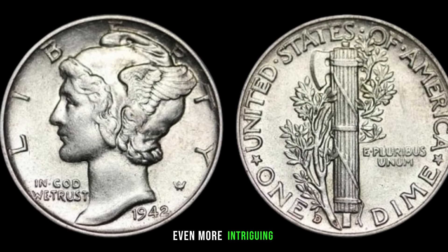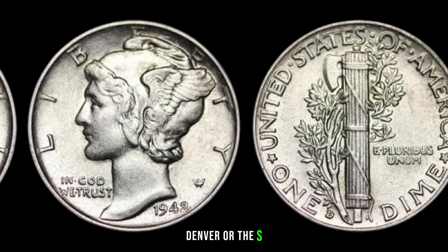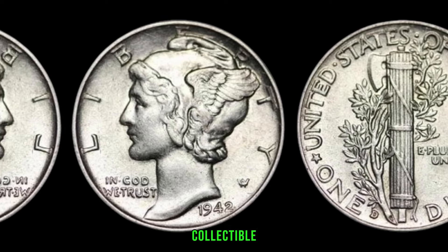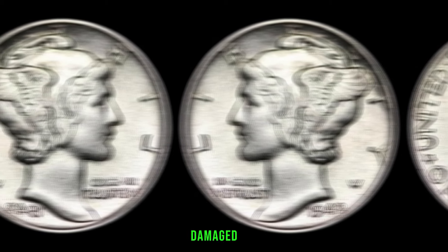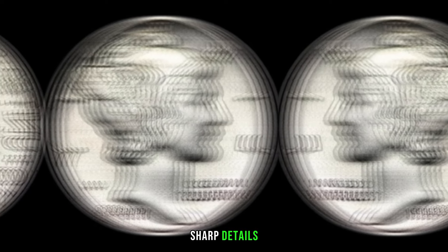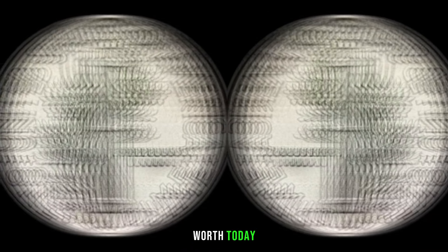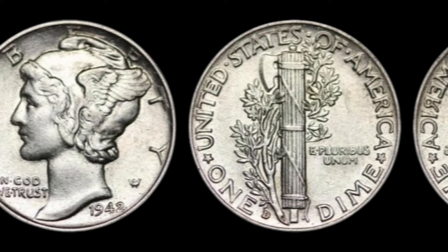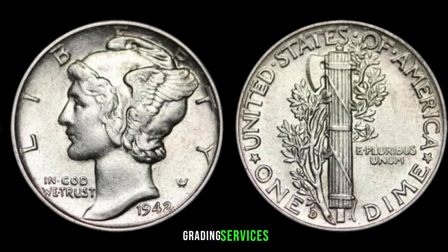What makes this coin even more intriguing are the various mint marks. Some were minted in Philadelphia without a mint mark, while others carry the D mint mark for Denver or the S mint mark for San Francisco — the rarity of these mint marks can significantly impact the coin's value. As with any collectible, condition matters. The 1942 one-dime coin in pristine condition will fetch a much higher price than a worn or damaged one. Consult with professional appraisers, stay updated on market trends, and consider getting your coins graded by reputable grading services.